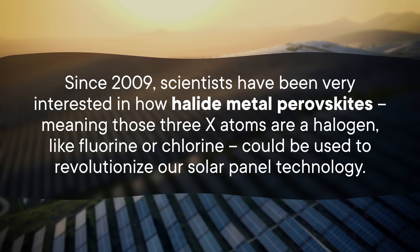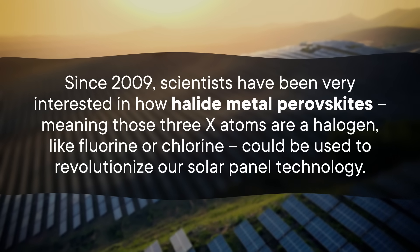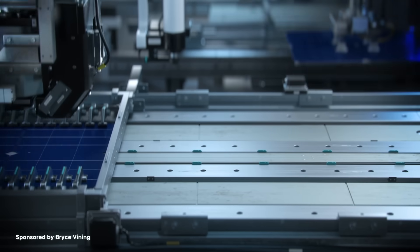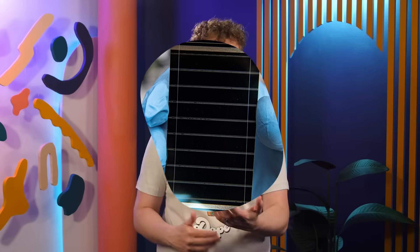Since 2009, scientists have been very interested in how halide metal perovskites could be used to revolutionize our solar panel technology. Today, the light-collecting cells in most solar panels are made with silicon-based crystals. They work pretty well, but they can be hard to manufacture — the silicon crystals need to be practically flawless, with almost no impurities, so they have to be heated up to around 900 degrees Celsius. Meanwhile, perovskite crystals can perform just as well as silicon ones with many more imperfections, and to process them you only have to heat them to around 100 degrees — making perovskite solar panels not just cheaper to manufacture, but more environmentally friendly. You can also create different perovskites, each with its own preference for the kind of light it absorbs, and combine them to maximize how much sunlight you're converting into electricity.